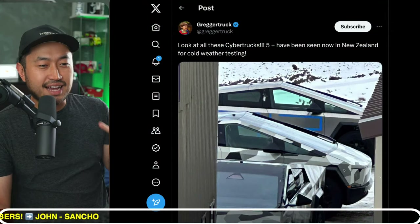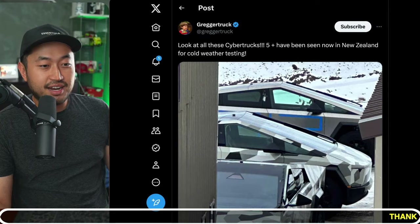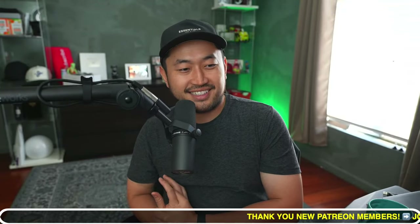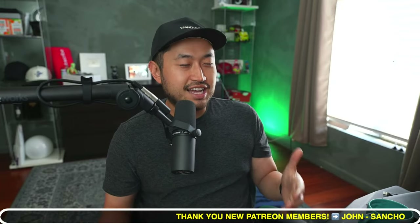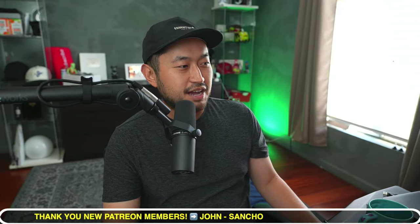There was also another Cybertruck spotting — three Cybertrucks were spotted in New Zealand for winter testing. We're getting close for sure. Hopefully Tesla will actually deliver Cybertrucks to real customers and not just a handful. It might just be around 20 customers in September or at the end of the year when they do the Tesla Cybertruck delivery event.